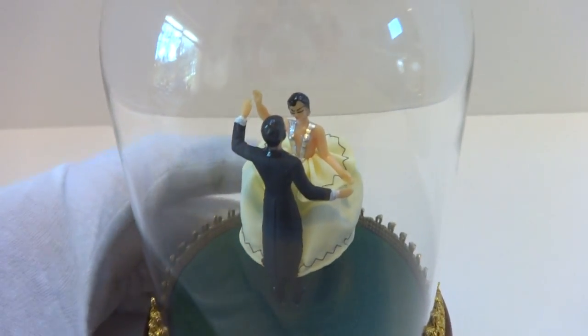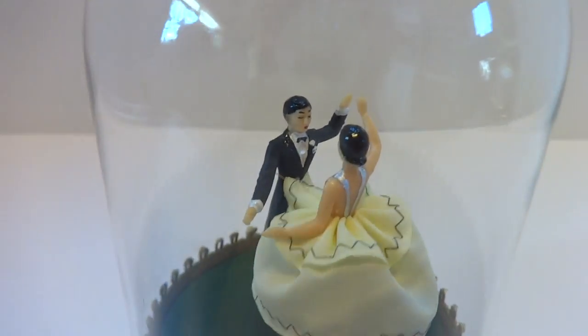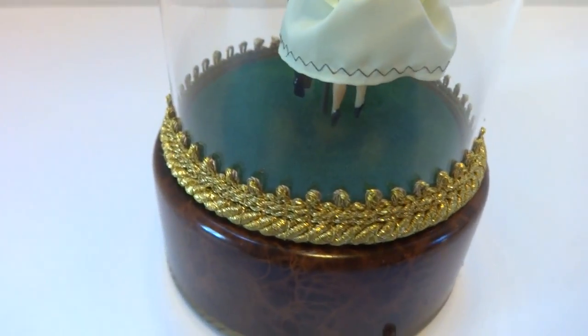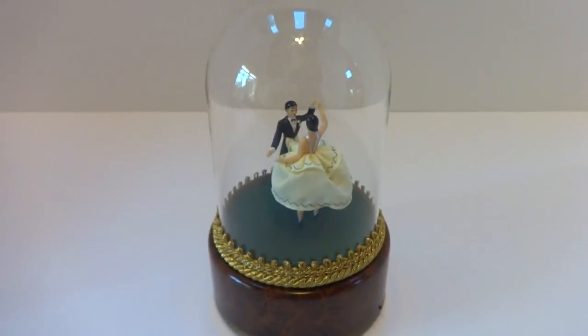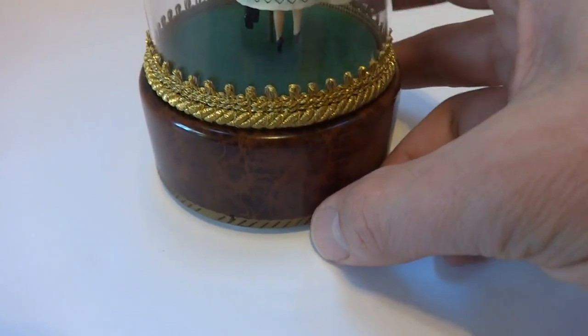Making a short video so you can see how this dancing couple will gracefully dance to the music. This is a vintage Rouge piece, circa 1960s, fully restored in excellent cosmetic and mechanical condition. I already have it wound. Let's watch them dance.